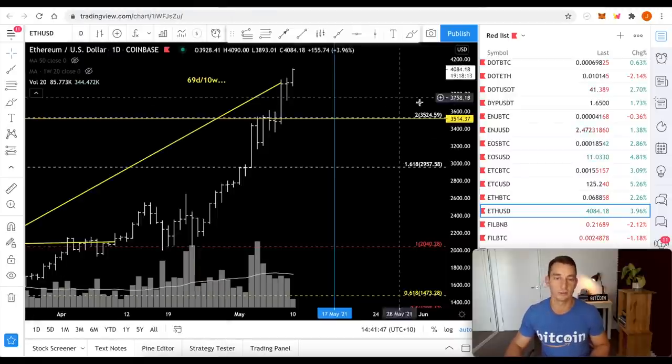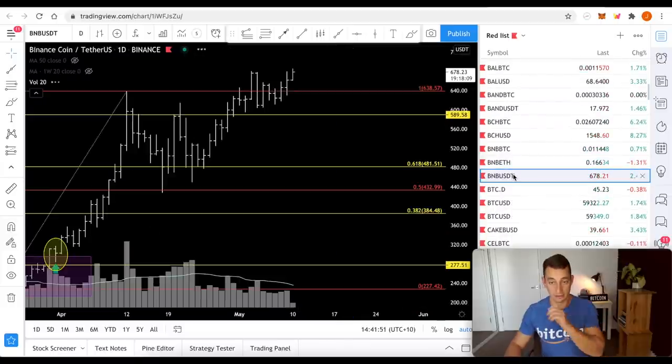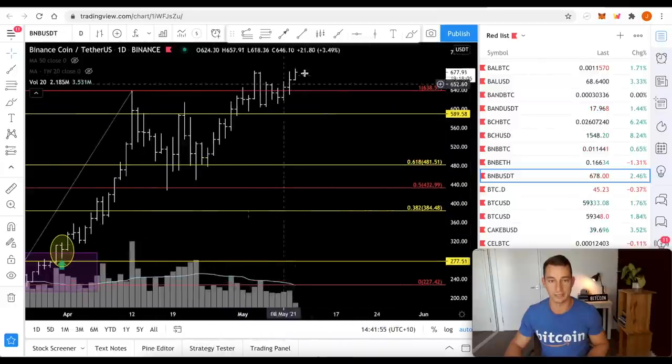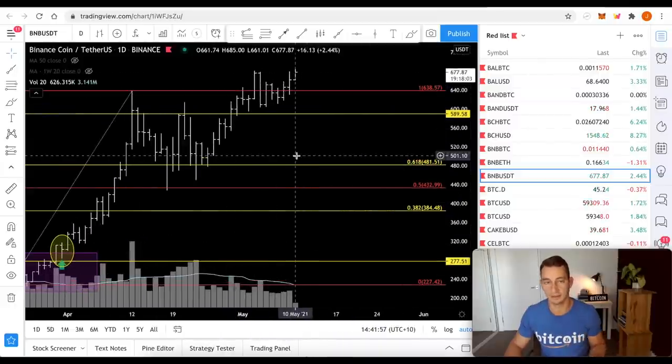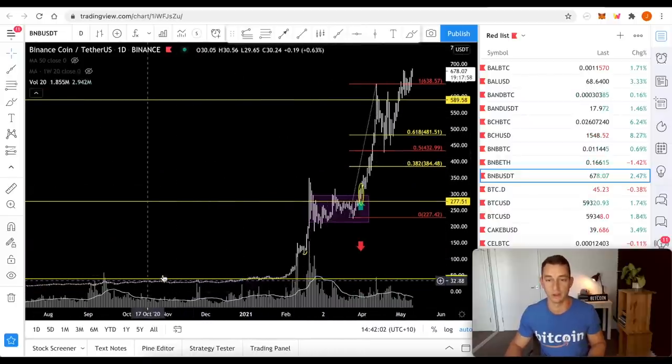Binance — risky reaccumulation. BNB USD is way up here. Volume is starting to lighten up as we break through, but it doesn't mean it's over. The trend is up, but it's getting riskier because of the distance we've come from our lows.